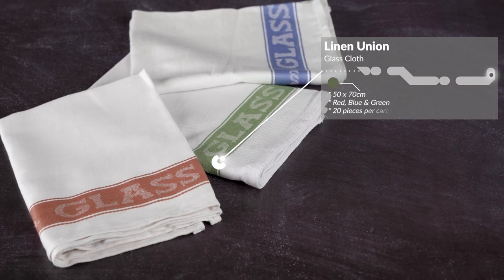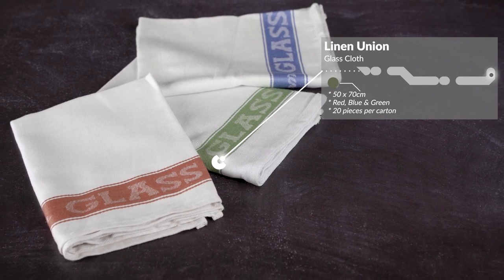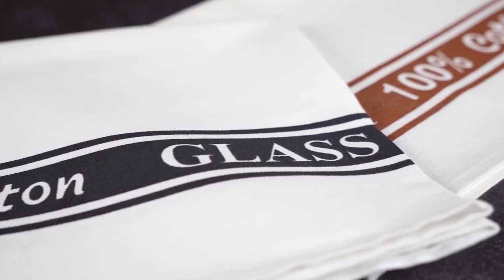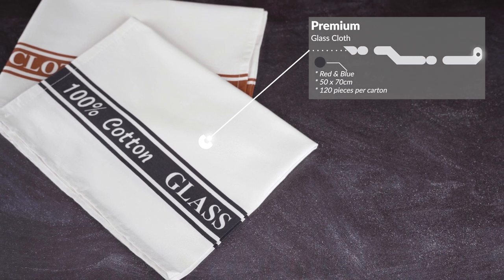They are available in three colours: red, blue and green, and are 50 by 70 cm. They come in 20 pieces per carton. The premium printed glass cloths are 100% cotton and are available in two colours: red and blue. They are 50 by 70 cm and come in 120 pieces per carton.